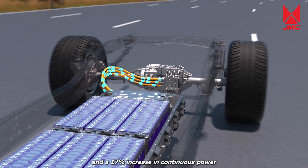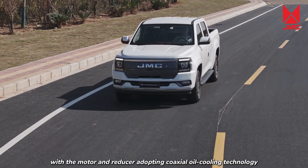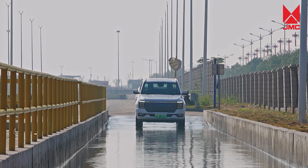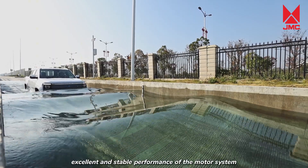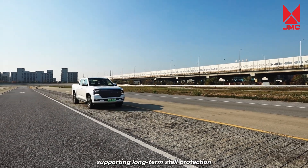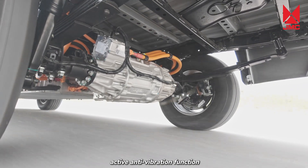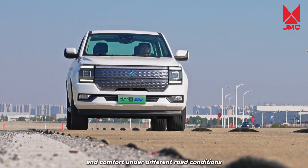It has a 17% increase in continuous power. With a super long lifespan, the motor and reducer adopt coaxial oil cooling technology, passing 860 hours of bench endurance tests, reaching IP67 waterproof and dustproof level, with excellent and stable performance. It is super reliable, supporting long-term stall protection to prevent motor damage from customer misuse. It has ASD automatic compensation active anti-vibration function to optimize the vehicle's smoothness and comfort under different road conditions.